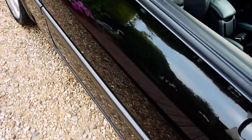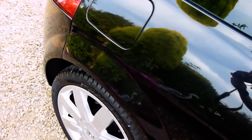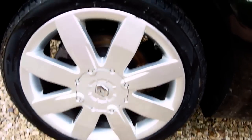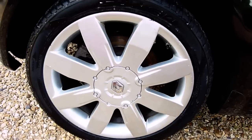Coming down the side of the car, fantastic reflection in there, really deep shine — it's like looking in a mirror. That's the rear wheel, again nice and clean, no marks or anything on there. She's just had two new tyres put on her as well.